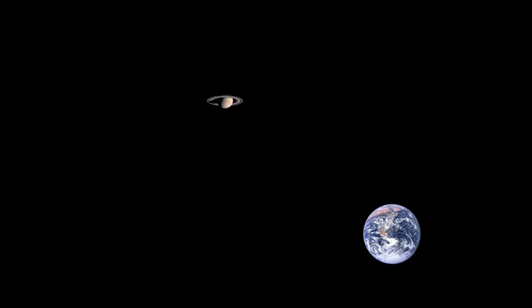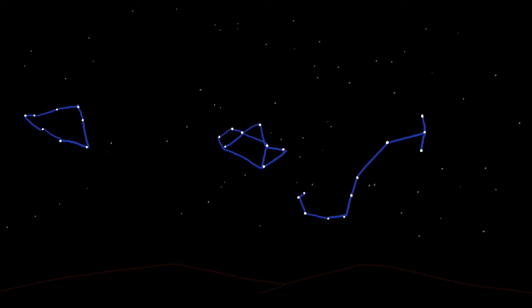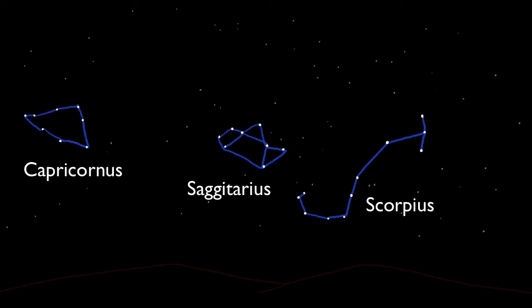Where does Saturn appear in our nighttime sky? As with all planets, it migrates through the zodiac constellations. This, of course, corresponds to the ecliptic, which is the plane of our solar system. Being so far away, Saturn's orbit around the sun is relatively slow, which means it takes its time traveling through the zodiacs — 29.5 years, to be precise.